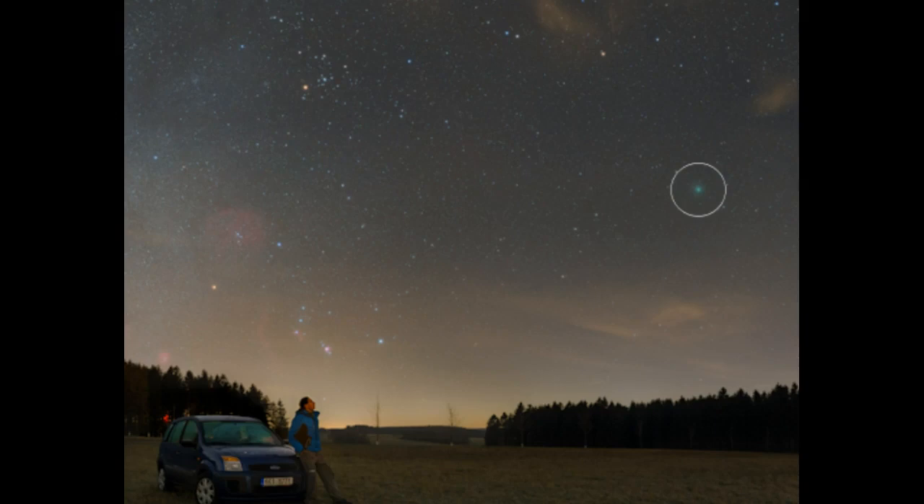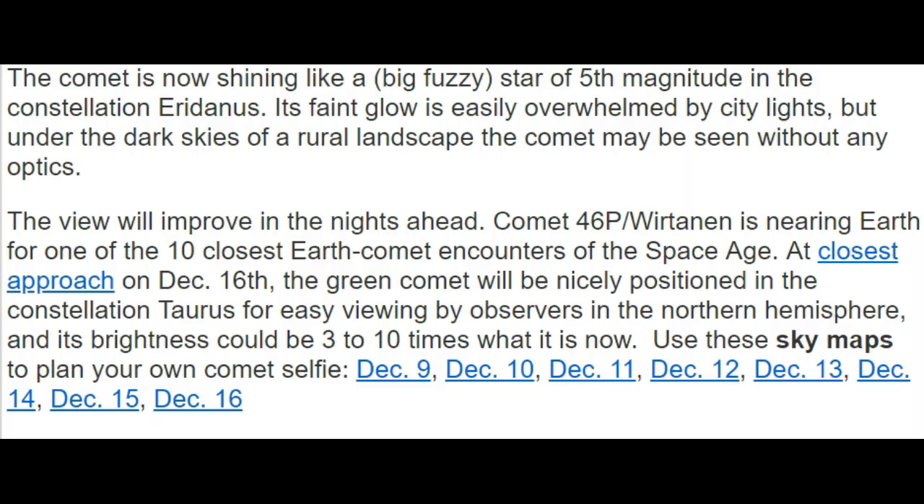It easily captured the comet's green color — you can see it in the circle here. It's amazing. We still have seven days before this comet makes its closest approach. They're saying it is shining like a big fuzzy star of fifth magnitude in the constellation Eridanus. Its faint glow is easily overwhelmed by city lights, but under dark skies of a rural landscape, the comet may be seen without any optics.